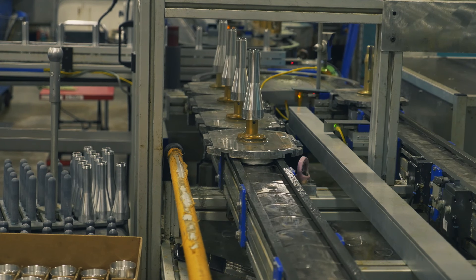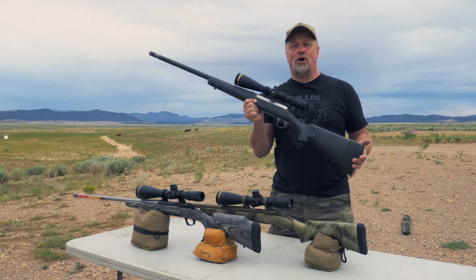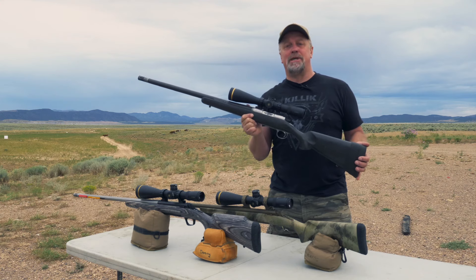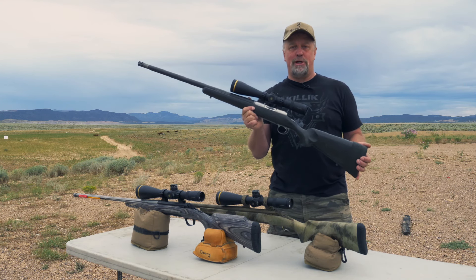These scopes endure a torture test that is way more than you can ever imagine putting them through in the field, and I got to see it firsthand when I visited the factory. What's really impressive is that despite being so durable with such high-quality glass, these scopes are extremely lightweight for their class, ranging anywhere from 23.3 ounces to 25.9 ounces depending on the model.